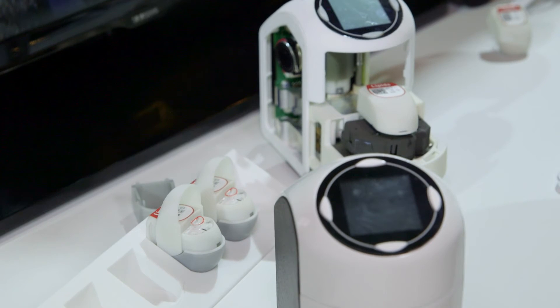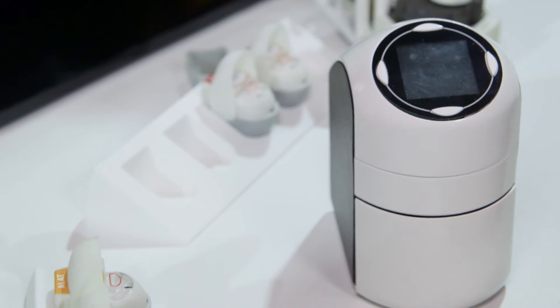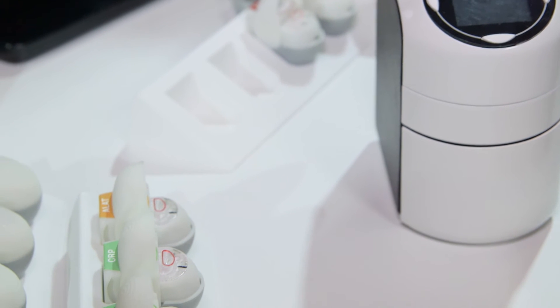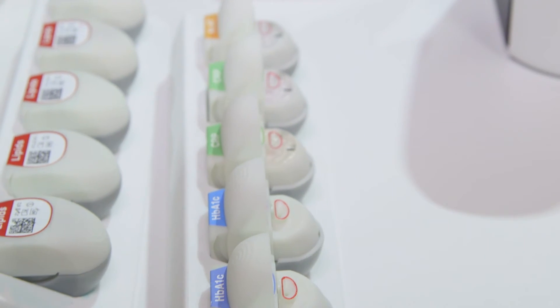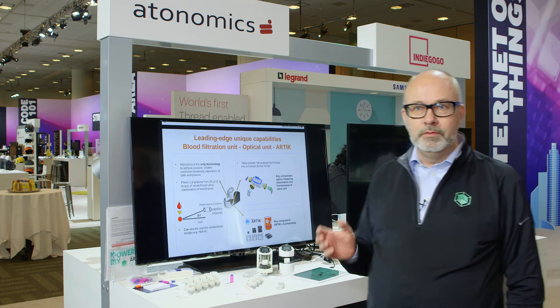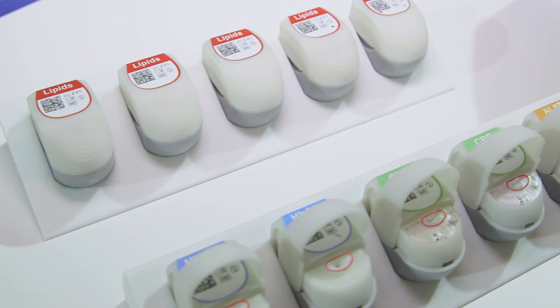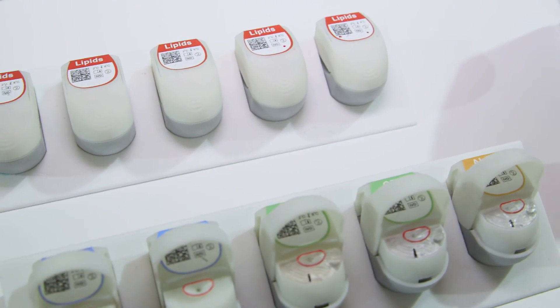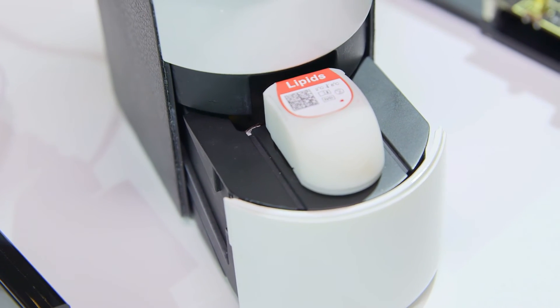First of all, Trace is a very inexpensive device — it will only cost around $150 at the pharmacy and each cartridge will cost around two to three dollars. The three advantages of this small system are: first, we have a super complicated blood filtration system — because we are using blood, in real time we are filtering the blood to plasma.